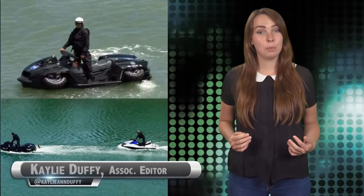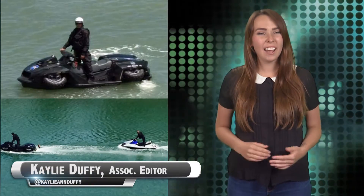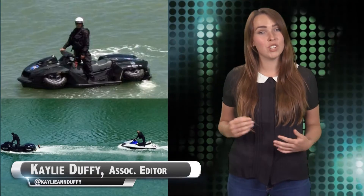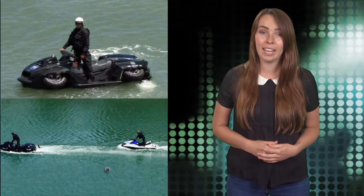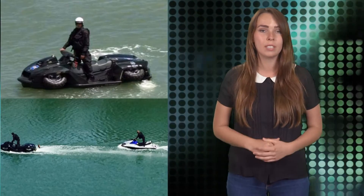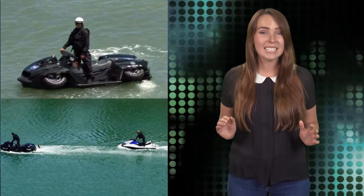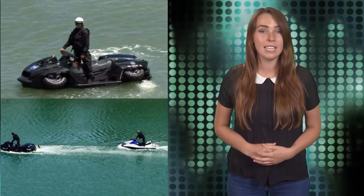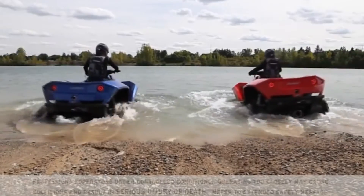Members of the San Francisco Police Department were spotted on three odd-looking vehicles earlier this month in McCovey Cove. The amphibious vehicles drew attention from Giants announcers who spotted them during a game, which prompted camera operators to quickly zoom in. The vehicles are called quad skis, and three were donated by Salesforce CEO Mark Benioff to the city's police department.